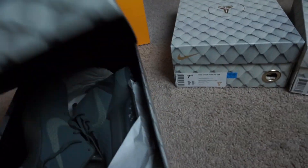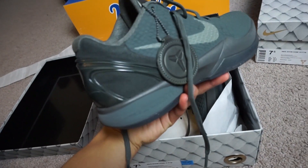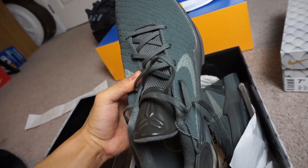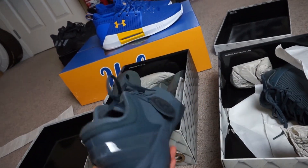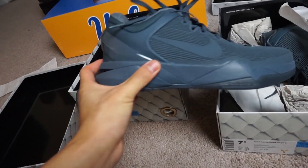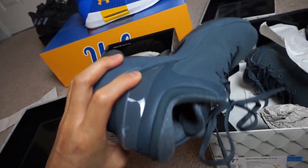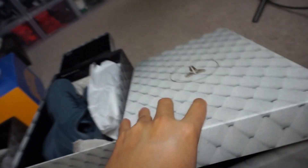Here's the Kobe 6 — the traction seems really good. And here's the Kobe 7, which I think is one of my favorites out of the three. The color is a dark blue or bluish-grayish — I don't love the color too much — but they're pretty comfortable.